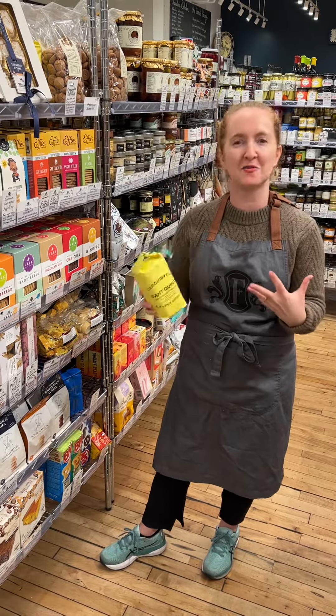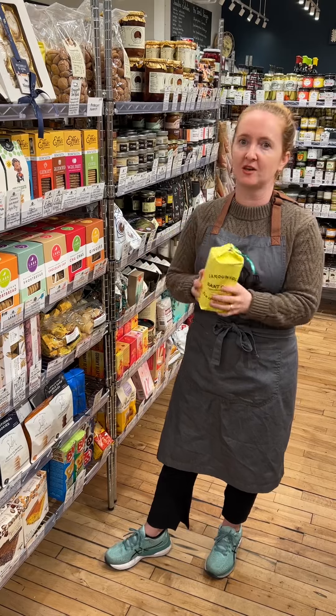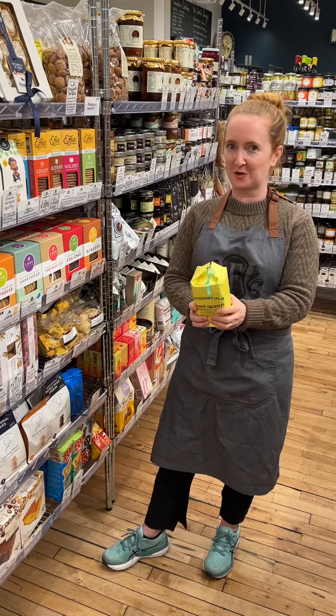My absolute favorite way to eat them, besides just eating them out of the bag, is with a little cup of hot chocolate. Dipping it in, softening them just a little bit, but nothing compares to this incredible, incredible little cookie.